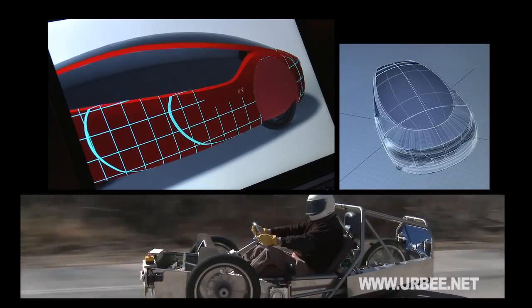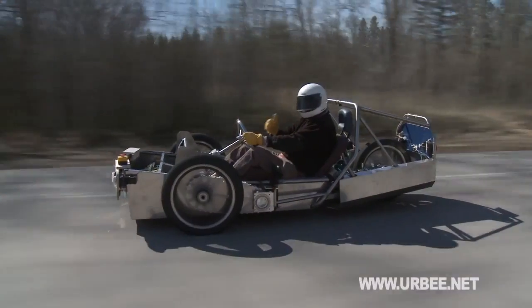URBEE is the most aerodynamic multi-passenger vehicle on the road today. With a coefficient of drag of 0.15, it can reach speeds of 110 km per hour.